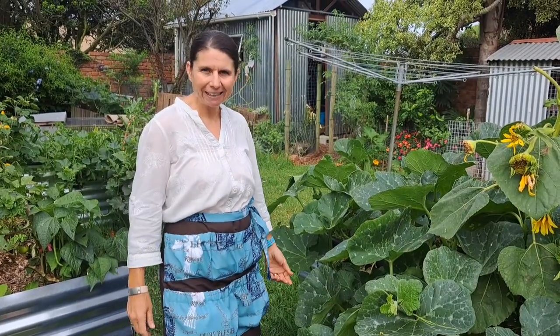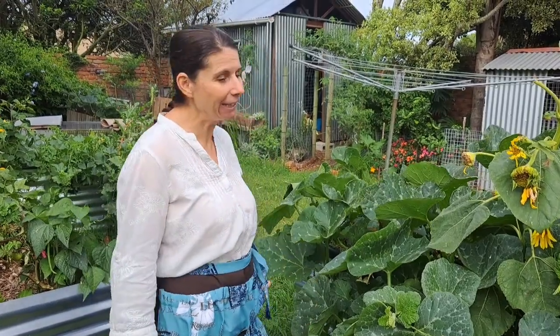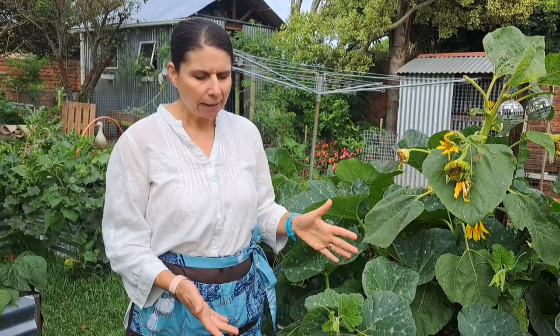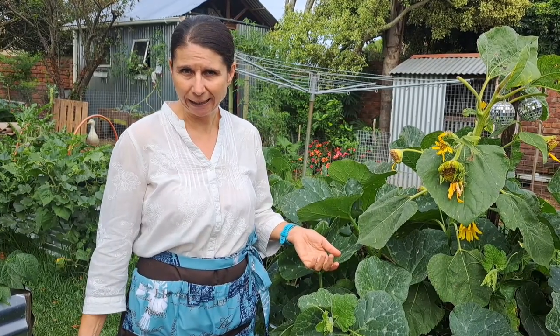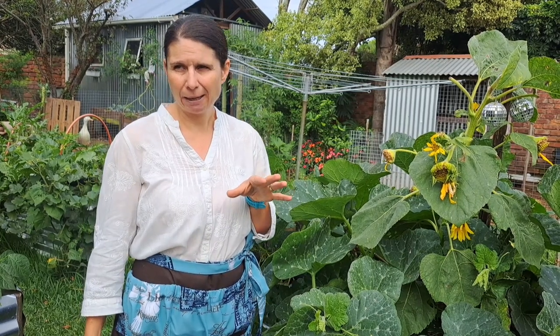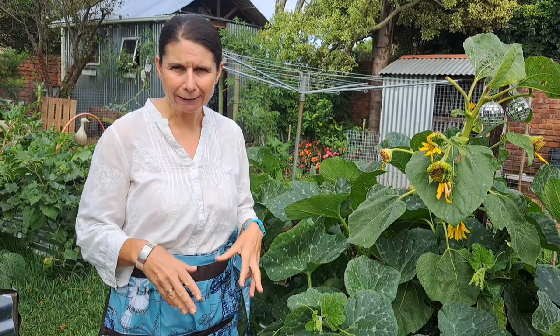We'll start with my raised beds. I just love my raised beds - you must be so tired of hearing me say that, but I really love my raised beds. They have performed so well, and I've thought about it - it must be because they're mostly just compost, so they've got all the nutrients that they need. And that's brought me to think that I'm possibly going to change the way that I put compost down.